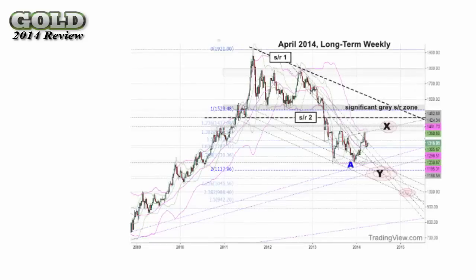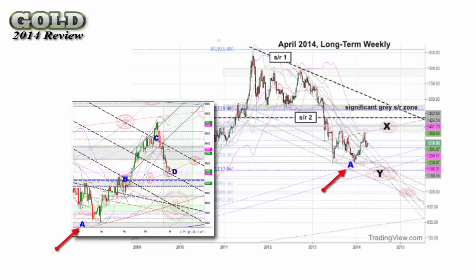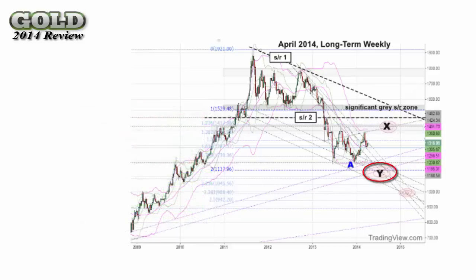Previous charts followed gold from a daily level for the first few months in 2014, leaving off in April. This chart is also from April, but from a longer-term weekly scale. Point A is labeled, and it is the same A we started with on the daily charts. We followed a market lift from point A and then a slight drop, which can also be seen here starting from point A. Target Y was the bias of the time, and has been since the initial drop off in 2013. Also take note of SR1 and SR2, and the significant grey SR zone.